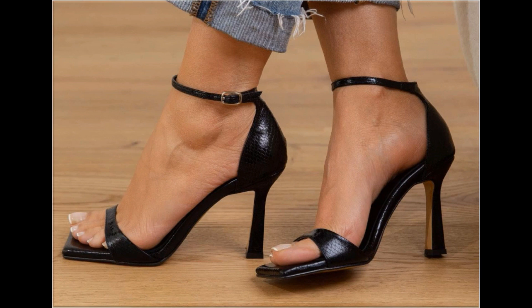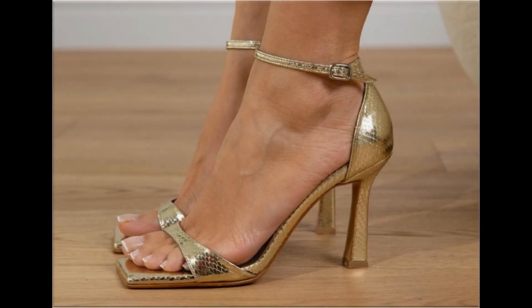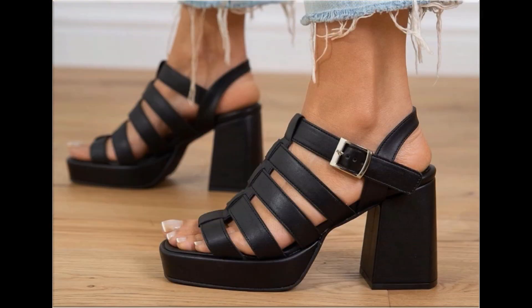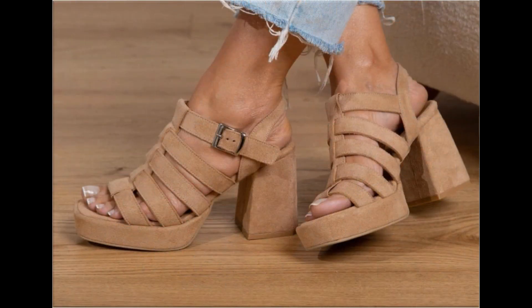Through that shop address you can easily order one of the pairs for yourself. These all designs are available at the rate of 30 to 35 dollars — a very reasonable price because the styles, designs, and material are all outstanding. This is one of the awesome collections you are watching on your screen.